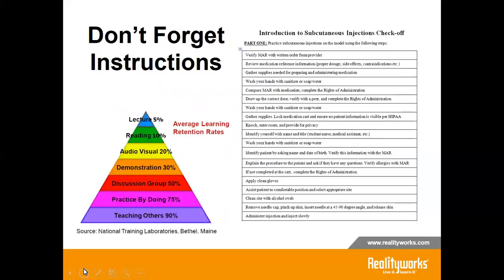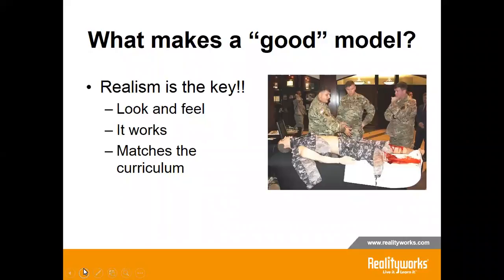Don't forget the instructions. Students remember more by doing; however, make sure they are practicing the correct way when outside of class, such as in a lab setting. Here is a sample of instructions on how to give a subcutaneous injection from one of our RealityWorks curriculums — please note that washing hands is a step. If it's not in the instructions, most students will not do it. So what makes a good model? It has to look and feel real. You know when you have a good model when students buy into it — they like it, maybe say how cool or gross it looks, and then treat it like real anatomy.